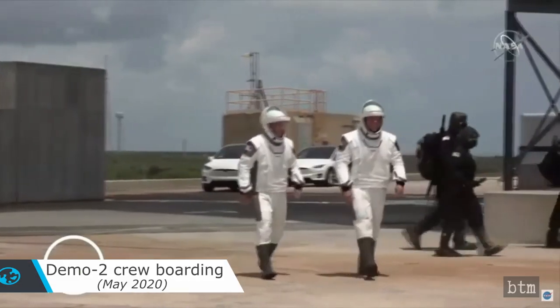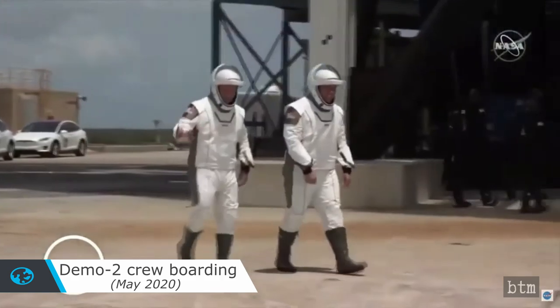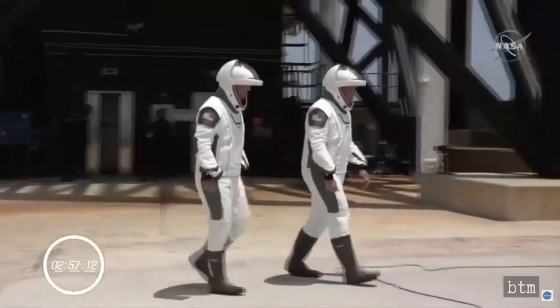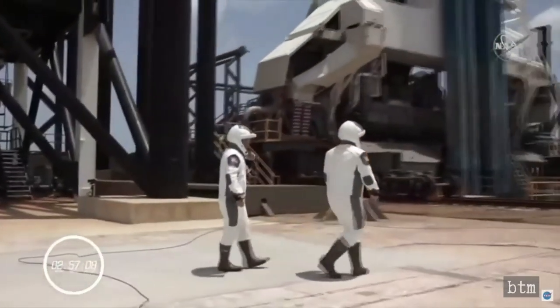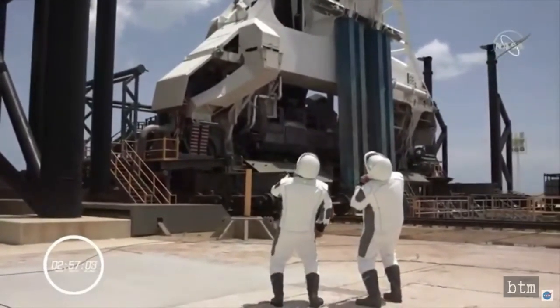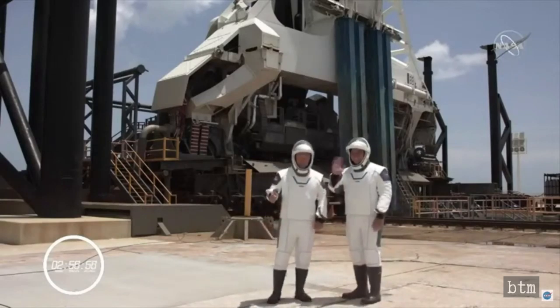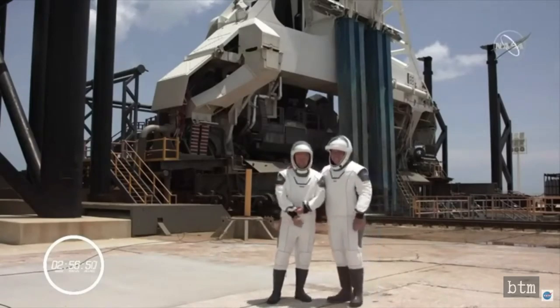The SpaceX design aesthetic even applies to the spacesuits that astronauts Behnken and Hurley used for the Demo 2 mission. By spacesuits, what we really mean are the flight suits that they wore. Actual spacesuits can withstand the vacuum and harsh environment of space. The Dragon 2 crew capsule is merely transport and is not intended for EVAs like those possible at the International Space Station. Rather, the SpaceX flight suit is designed to provide oxygen, temperature control, communications, and even pressurize if the capsule's hull integrity is degraded.